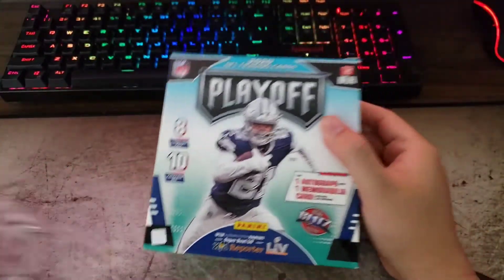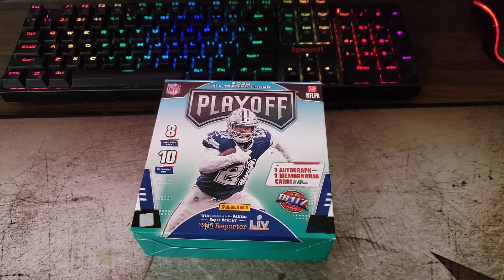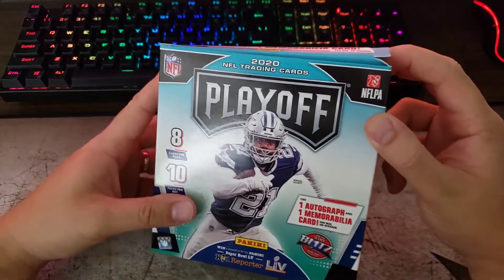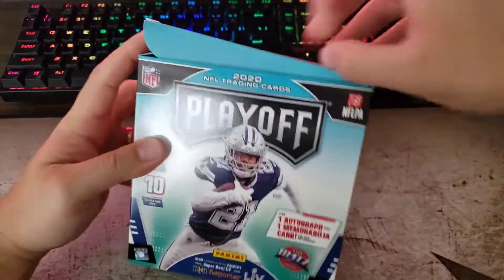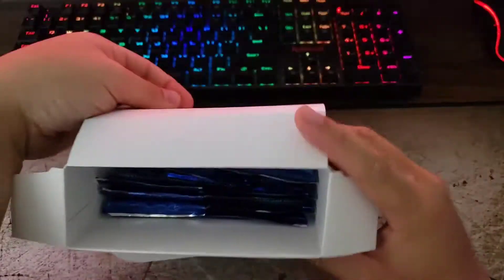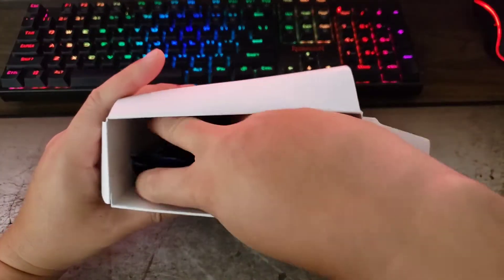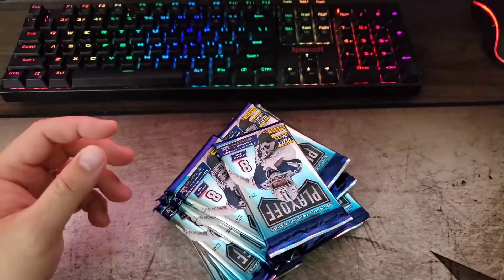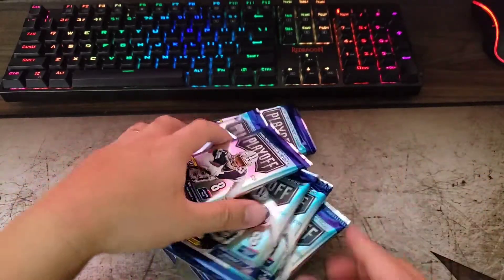Once again I was really looking for a Mosaic or Prism but those are almost impossible to find, so this is not as highly sought after but still a fun little rip for the channel and for you guys to take a look at. They had a bunch of blasters and fat packs too, but I thought I'd have a better chance with the mega box.